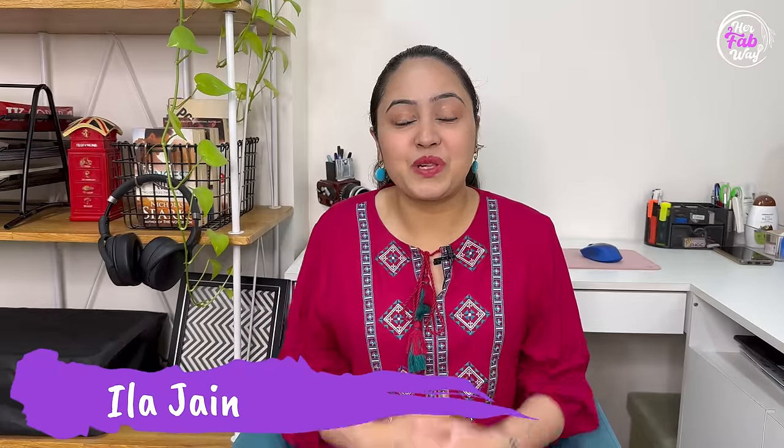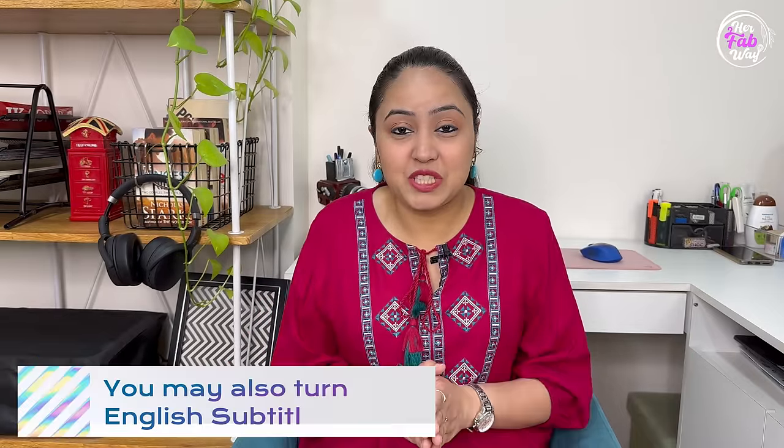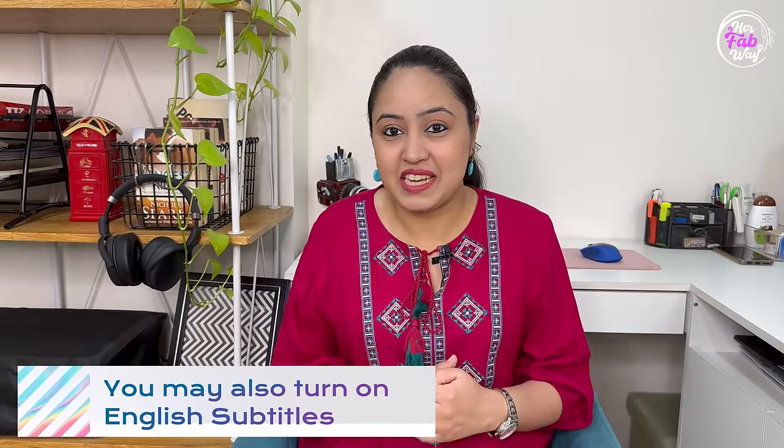Hi guys, my name is Illa and welcome back to HerFabway. To watch this video in English, please switch on the subtitles. Today's video is one of the most requested videos on this channel.